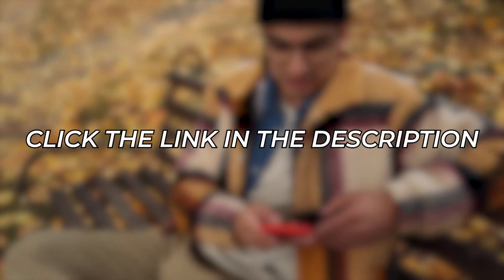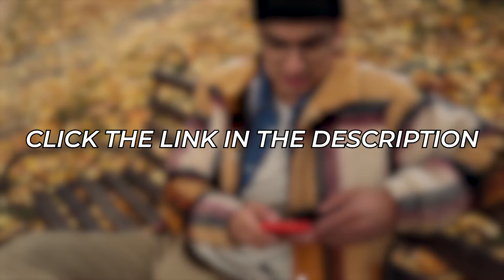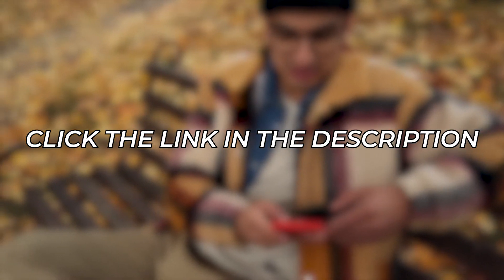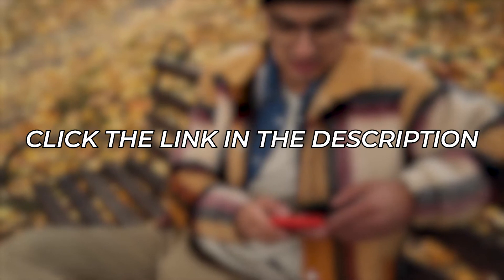And if you happen to catch attention to some of these phone rings, you can definitely learn more about them by finding their links in the description below. Anyway, let's check them out.